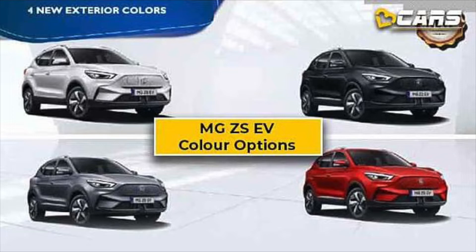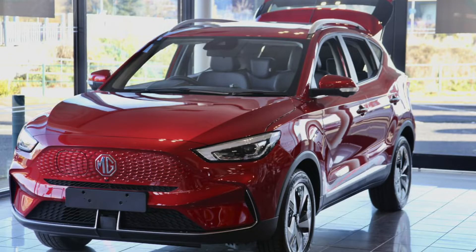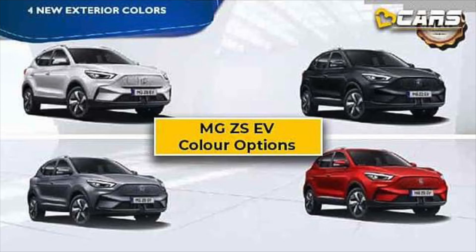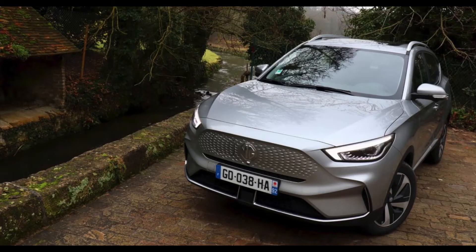The color options which will be released in India — 4 color options will be available in total. One is white, which has been seen in leaked images. One is red, which you can see on screen. And one is black and one is a steel grey, light grey type color.